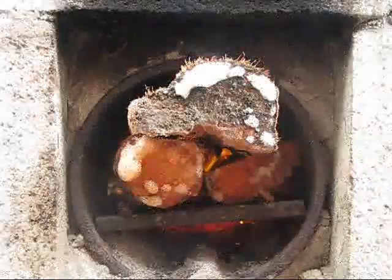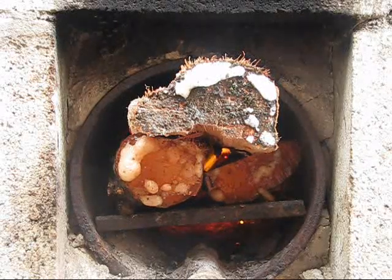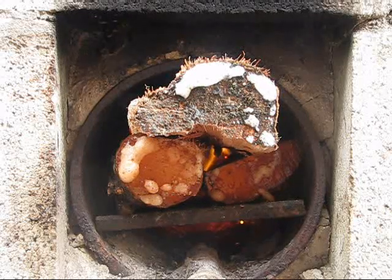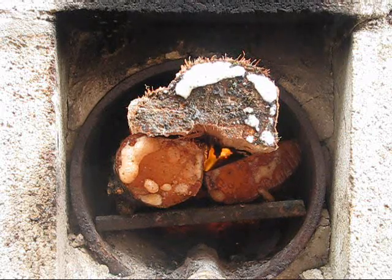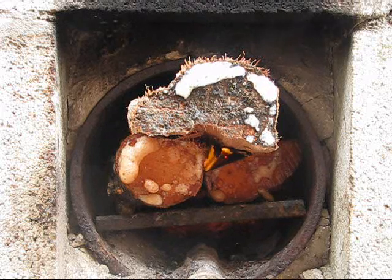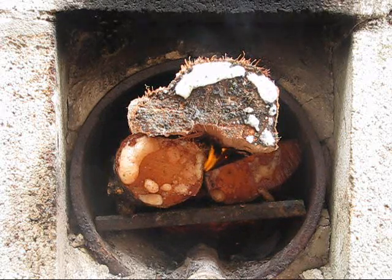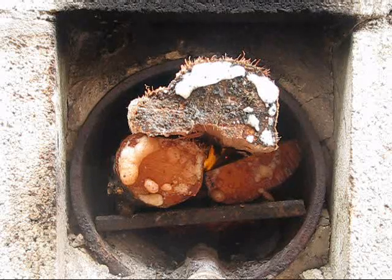Here's the firebox of the rocket stove. The wood goes in on small round pieces and it's elevated on a grate. The reason it burns so clean is that the wood actually burns like a candle — you're not heating a whole piece of wood. Only the tips of the wood are burning, and that's why you get so little smoke.